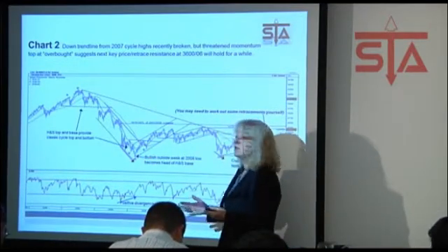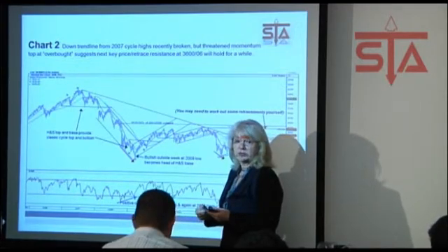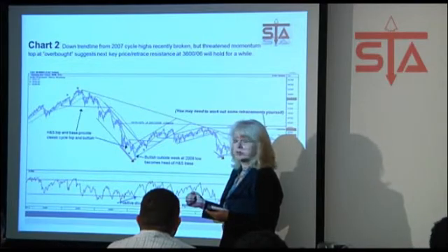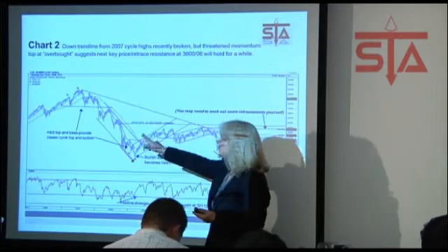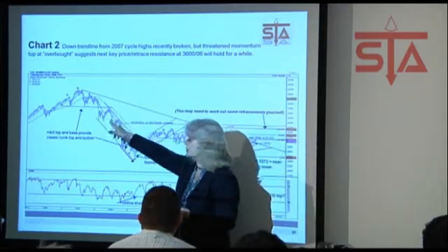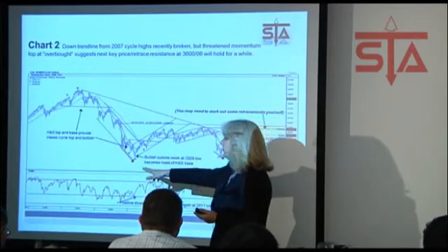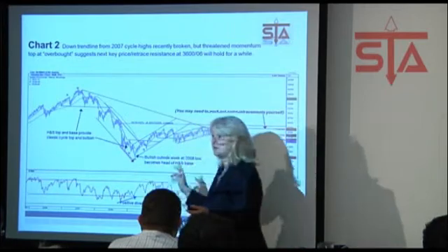If you ended up drawing lines differently and calling that shape something different — some kind of triangle, fine. This is the thing with the interpretation of chart patterns: that can sometimes be the case and that's fair enough. There probably isn't much doubt though about what you're seeing on that head and shoulders top. What can be quite nice, apart from identifying it, is to actually say it's a classic cycle top and bottom provided there.